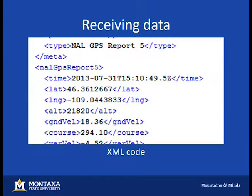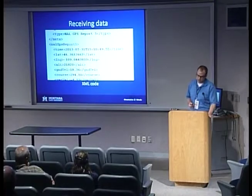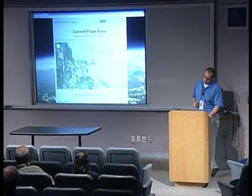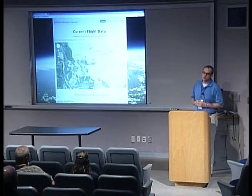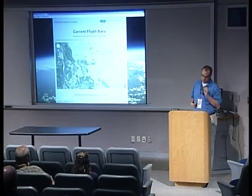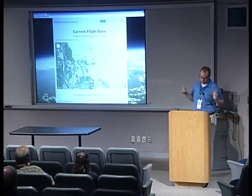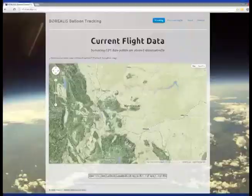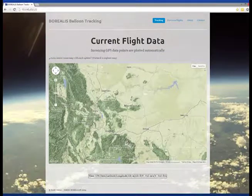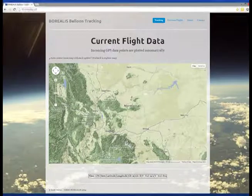Here's what the XML data looks like. The nice thing about XML from a programming standpoint is it's easy to parse — you can say 'grab the number between lat-tags,' which is easier than other methods. What we came up with: when you first go to our website, you're presented with a map of Montana. If you turn on the modem, a little blue icon appears wherever the modem is, and it zooms in and pans to that location. For each new location report, it moves the map and leaves a breadcrumb trail. Below the map it builds a text table so you can easily grab the data and put it into Excel.